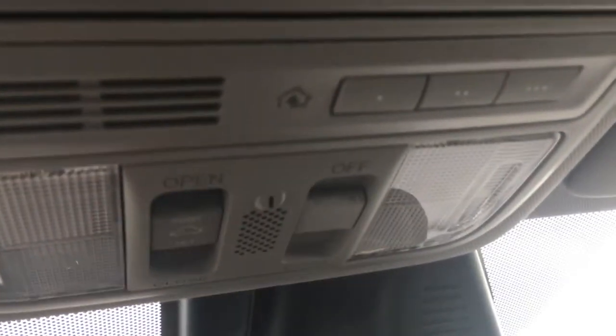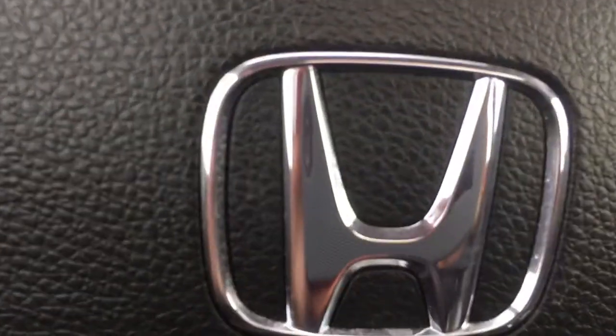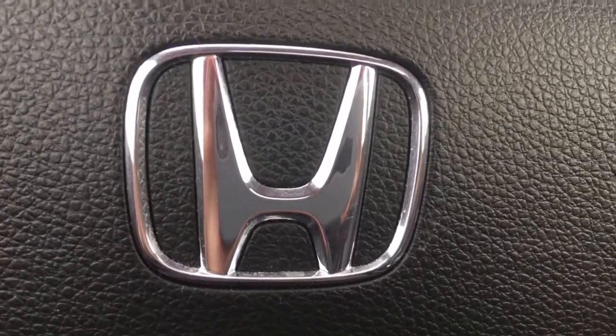Here's our HomeLink remote system, allowing you to hook up your garage door opener, light, security system — any three compatible devices. We've also got our controls for the power sunroof right here, so enjoy that sunshine while you can. We've got our illuminated vanity mirrors for driver and front passenger, and there's still so much more to see.